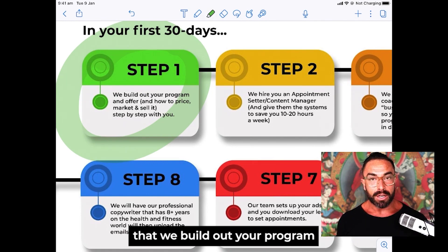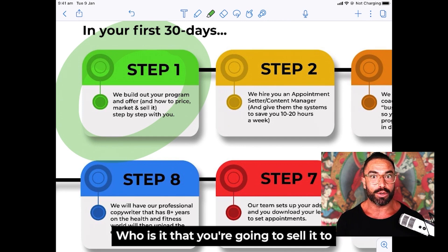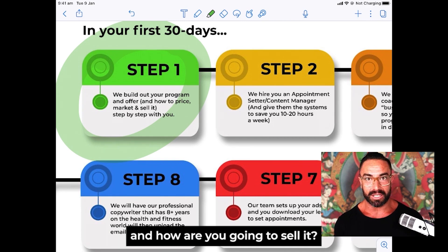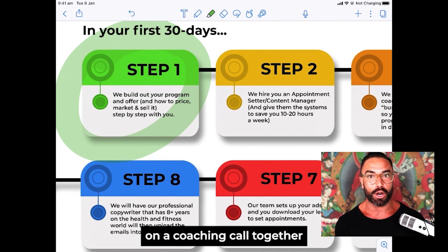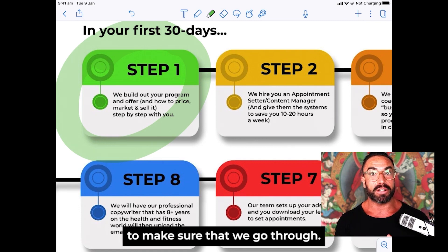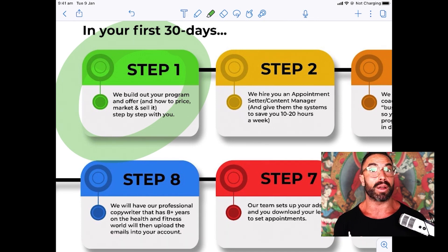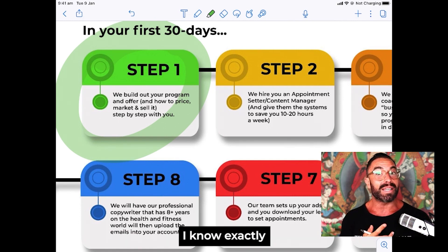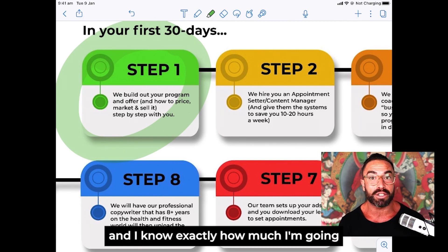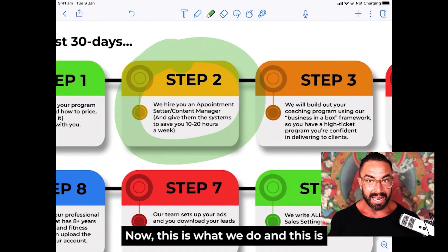Step number one: build out your program and your offer. You need to know how you're going to price what you're selling, who you're going to sell it to, and how you're going to sell it — three simple questions. We jump on a coaching call together with an exact agenda, and it takes about 30 minutes to get the direct answer. You'll know your exact market, exactly what you're going to sell, and exactly how much you're going to sell it for.